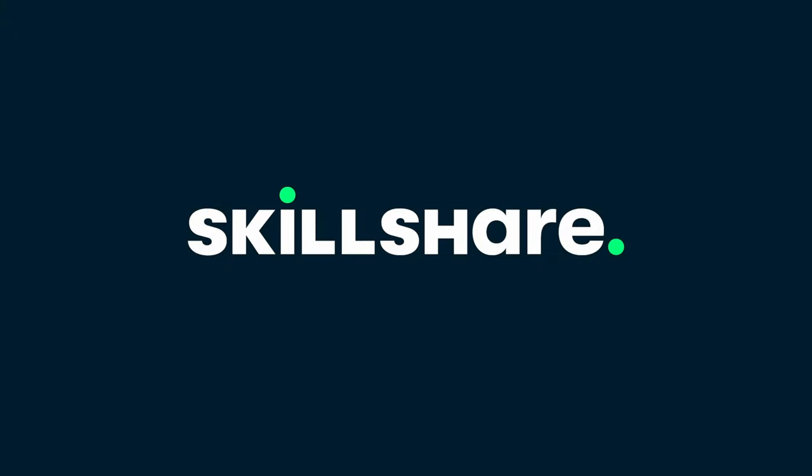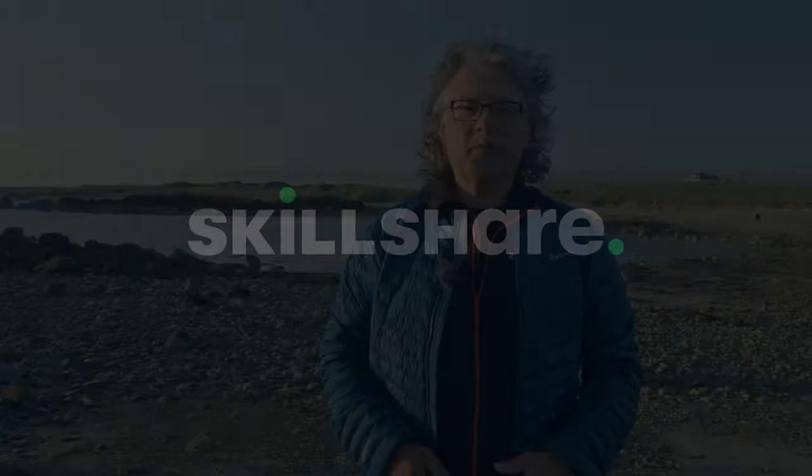Many thanks to Skillshare, the generous sponsors of this video. Hello and thanks for joining me for some landscape photography. Today I've brought you along to one of my local beaches between the Anglesey villages of Aberfrau and Rosniger. We're at a rocky outcrop on Portnobla.